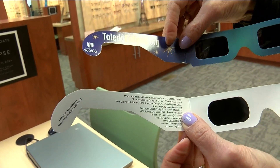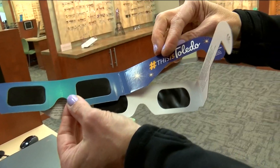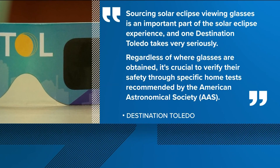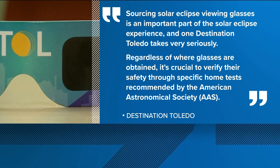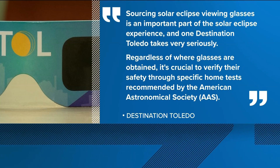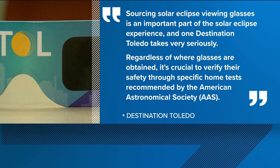The glasses also do not have any instructions, warnings, or safety information printed on them. Destination Toledo gave us a statement reading: 'Sourcing solar eclipse viewing glasses is an important part of the solar eclipse experience in one destination, and Toledo takes it very seriously. Regardless of where glasses are obtained, it's crucial to verify their safety through specific home tests recommended by the American Astronomical Society.'